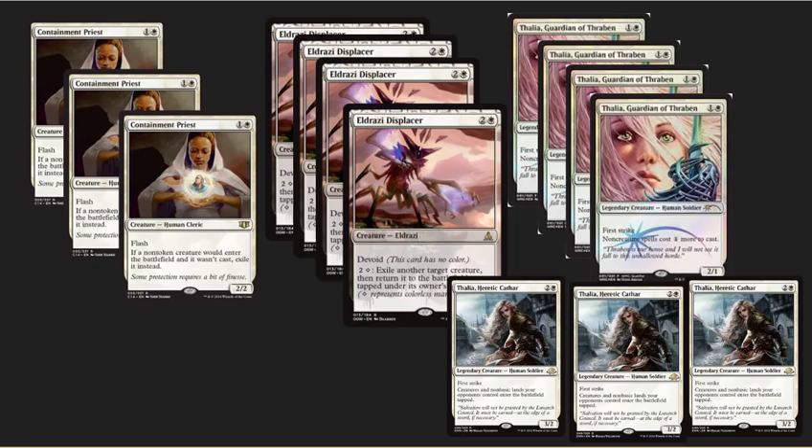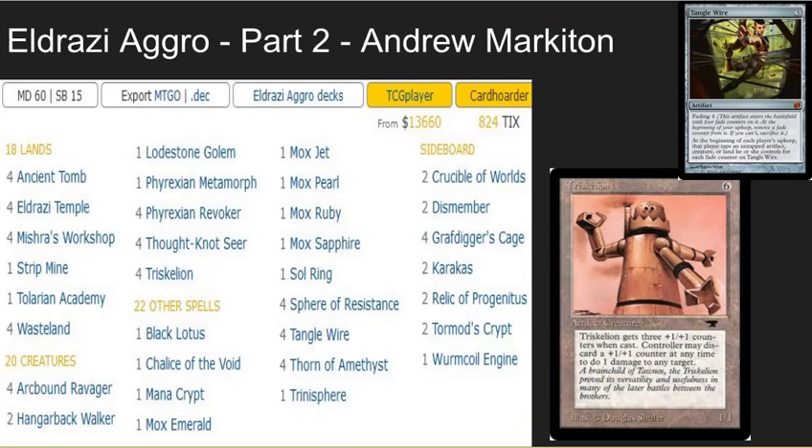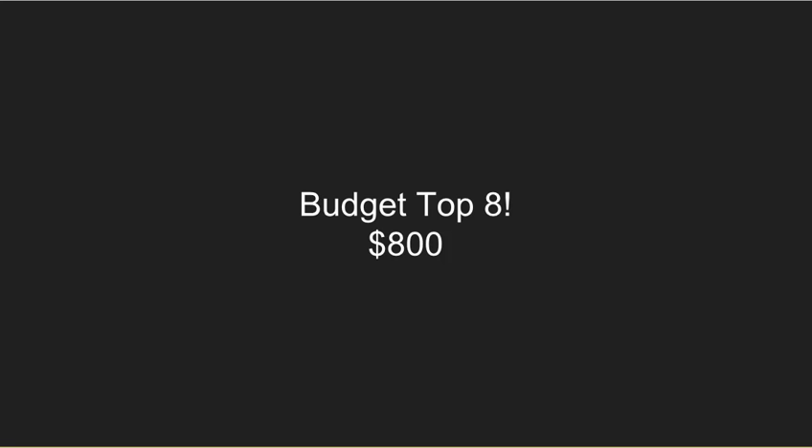The next Eldrazi deck takes an entirely different focus and avoids White altogether. It plays Triskelions, which is a great way to pick off young Pyromancers, Delvers, and Mentors. More of a hardcore control deck and not your White aggro deck. Then the third one is a budget deck that makes it into the top eight at $800. I know that sounds a little high, but for Vintage that is a really inexpensive deck — the type of deck you could trade into and then crush people with $10,000 to $20,000 decks.